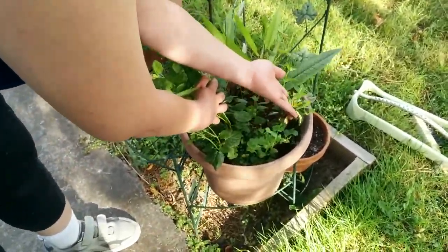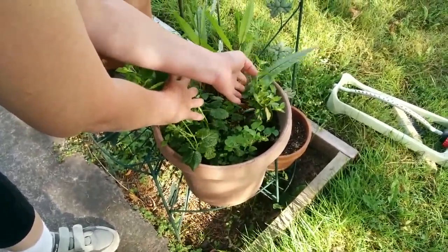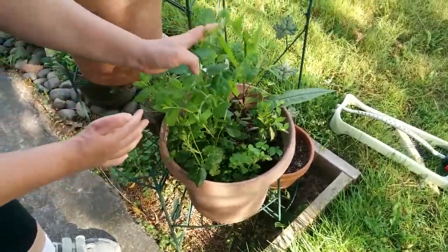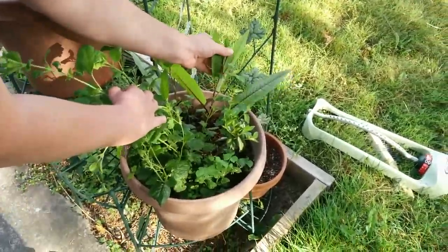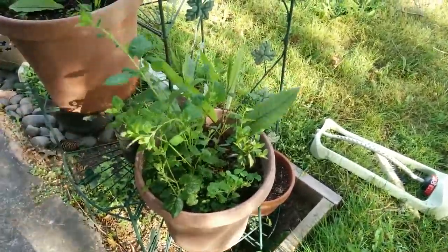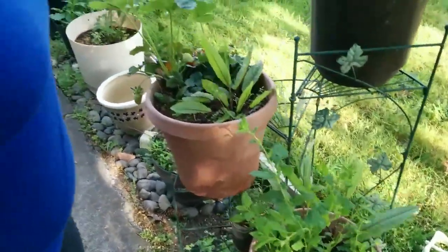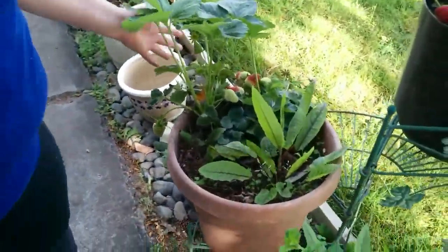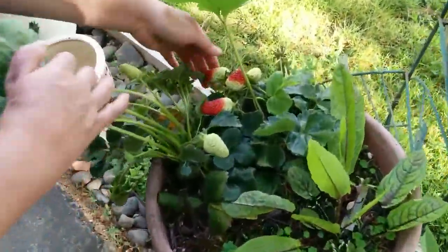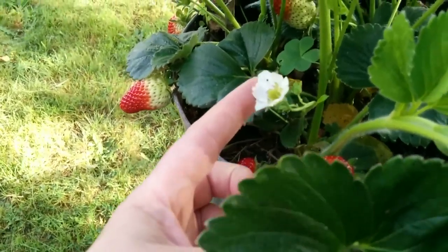There's a variegated bush here that's doing really well, coming back nicely. The lemon balm is about to flower, and I have some red leaf sorrel here that's about to flower too — I'll just let that go. I like to give the bees as many possibilities as possible in my garden. Another couple of strawberries here with ripening berries, and up here lots of strawberries — even a flower left.